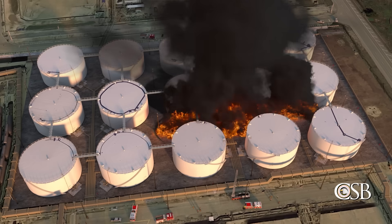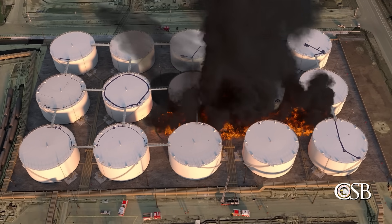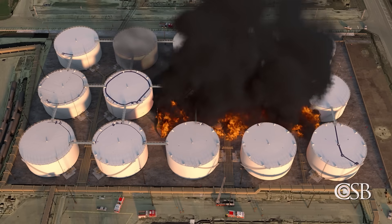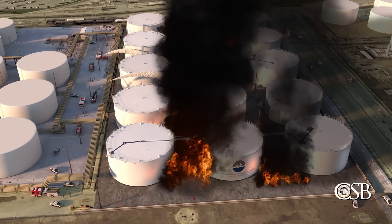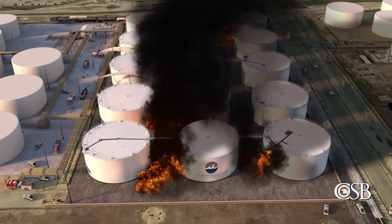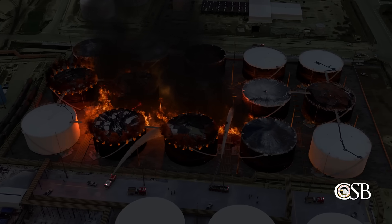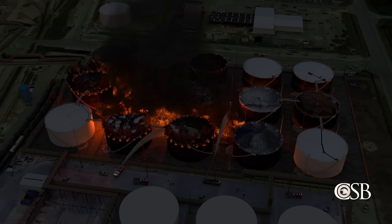The tank was surrounded by 14 other similar storage tanks within a common containment area. Without subdivisions to separate them, these tanks were vulnerable to the large fire that was spreading along the ground. Later that day, other emergency responders arrived with additional firefighting equipment and resources to assist the ITC emergency response team. But despite their best efforts, the fire continued to grow and eventually spread to the other 14 tanks located within the containment area.